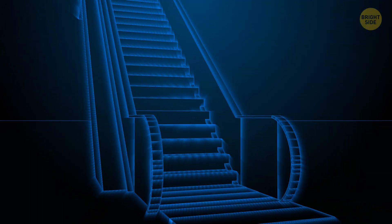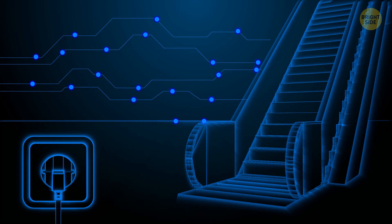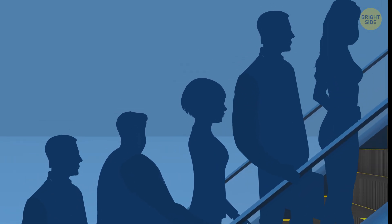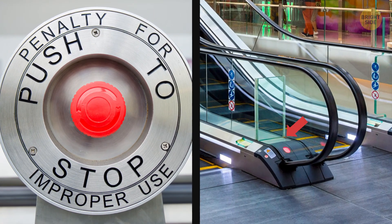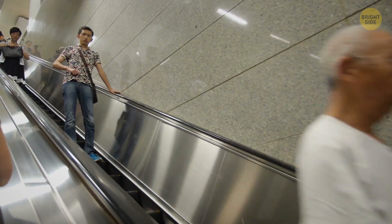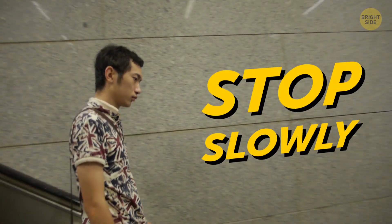Escalators can be a huge waste of energy when nobody uses them. That's why on-demand types are appearing — they have motion sensors and run only when someone steps on them. Some of these eco-friendly machines even weigh passengers and lower the speed when the belt isn't so busy. All escalators have an emergency stop button on the upper and lower platforms. If you push it, the escalator will come to a stop slowly, giving passengers enough time to grab the handrails for balance.